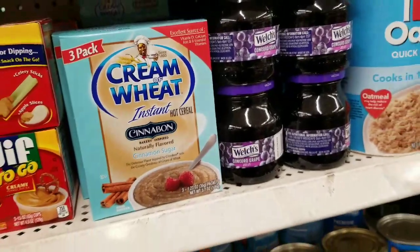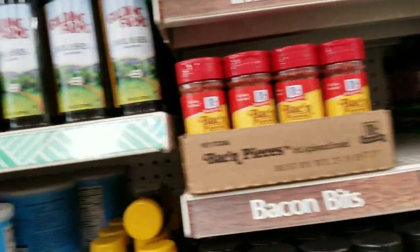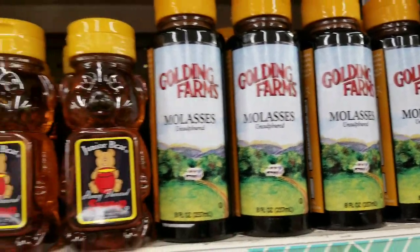They have Blinky pads at Stop & Shop — if you don't know what a Blinky is, you can grab a couple and use them at the Dollar Tree. Golden Farms Molasses is new for our store.